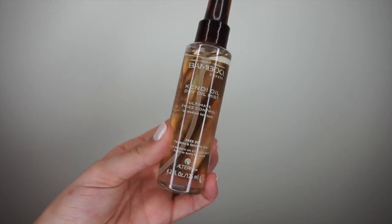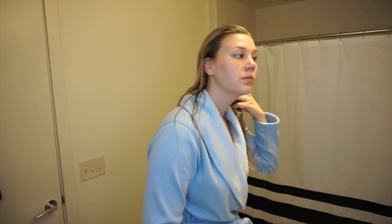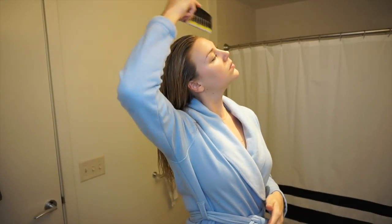Right after the heat protectant, I go in with an oil spray. I just finished one from Derm Organics and picked up a new one — the Alterna Bamboo Smooth Kendi Oil Dry Oil Mist. It's a frizz control mist, super lightweight, which I love for my fine hair. I spray a couple sprays focusing on the ends, then go back in with the wide-tooth comb to distribute it. I also love spraying a little on throughout the week for shine, or before bed to lock in moisture.